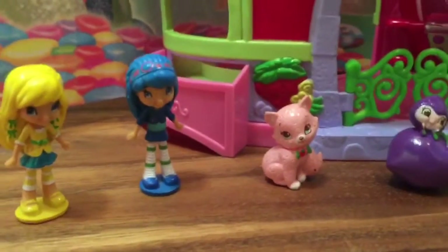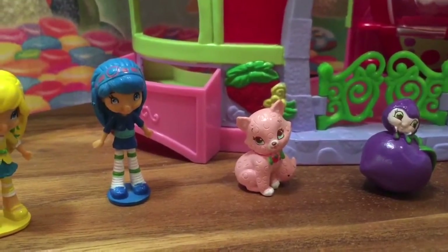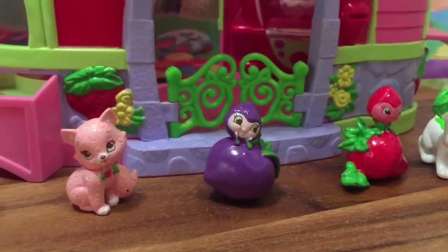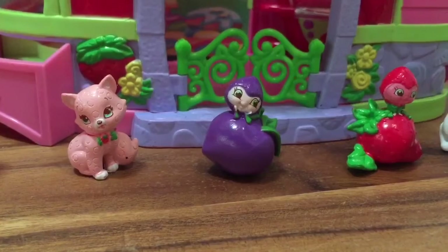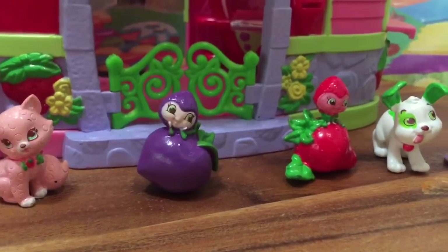We have Strawberry's kitty cat Custard — isn't she adorable with her little green bow. We also have two characters we rarely see in toy form: the Berrigans. There's the Purple Berrigan, Plum and Strawberry — I don't actually know what their names are.